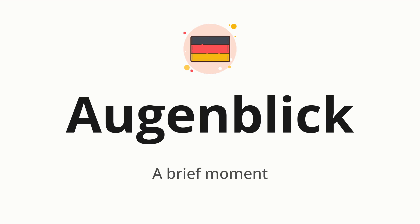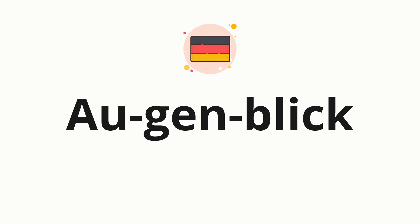Let's say it all together: Augenblick. One more time: Augenblick. Now let's split the word into syllables and then pronounce each syllable one by one: Augenblick.